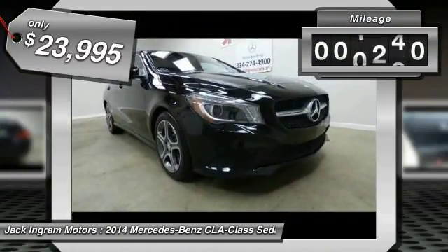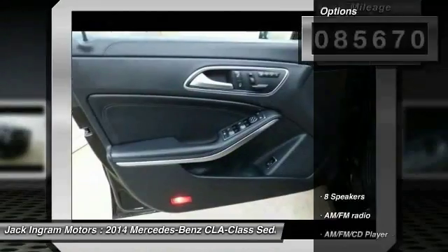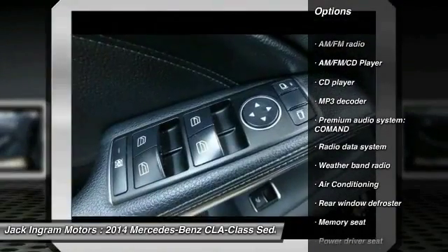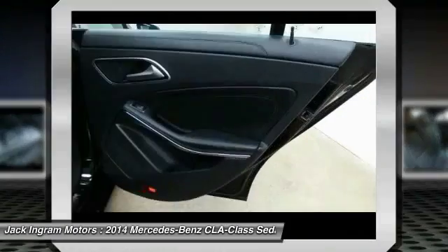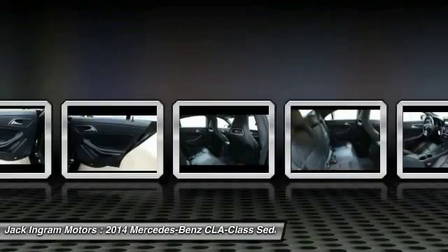This vehicle has less than 90,000 miles. Here are some of this vehicle's great options: power passenger seat, traction control, dual airbags, alloy wheels, power steering, air conditioning, front four-wheel disc brakes, eight speakers, CD player, and electronic stability control.